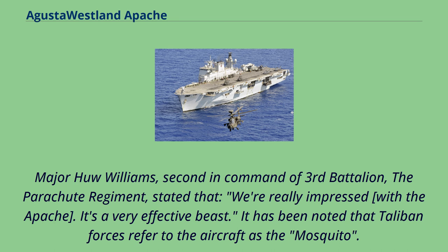The Apache quickly became a highly valued tool against insurgents, able to rapidly respond to Taliban forces on the ground. Major Hugh Williams, 2nd in command of 3rd Battalion the Parachute Regiment, stated: "We're really impressed with the Apache. It's a very effective beast." It has been noted that Taliban forces refer to the aircraft as the Mosquito.